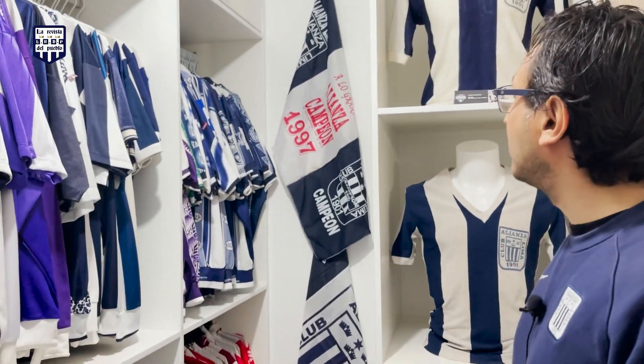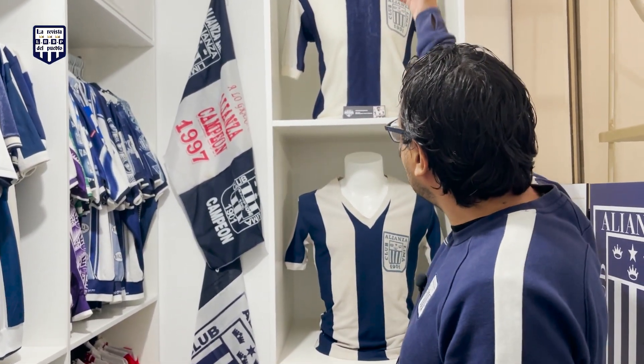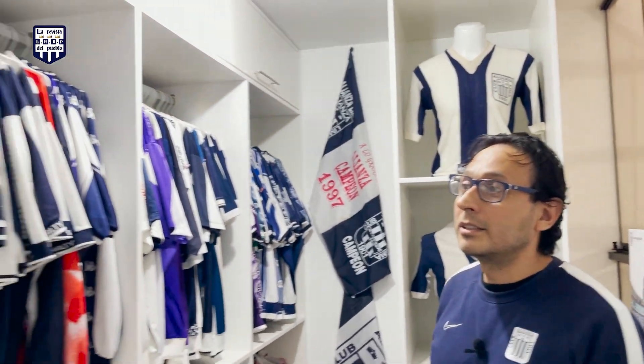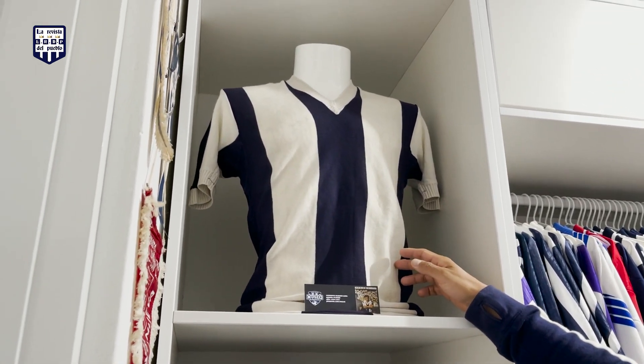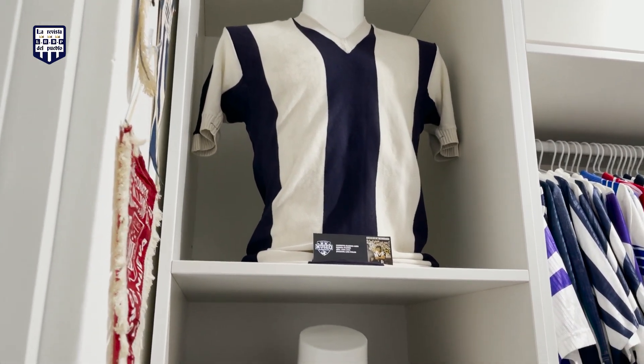Acá estamos viendo las camisetas más antiguas, que son las que están en los maniquís, las más importantes. Esa es la más antigua que tenemos en este museo, la del 69. Le perteneció a Luis Ibaldi, un paraguayo que jugó por esa época en la Alianza.